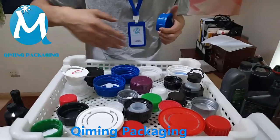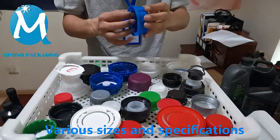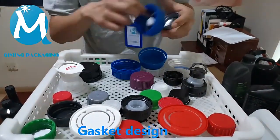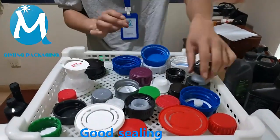Hello everyone, today I will introduce the plastic engine oil drum cover of Kimming Packing. There are many sizes, colors and styles to choose from. Free samples, support customization, welcome to send inquiries.